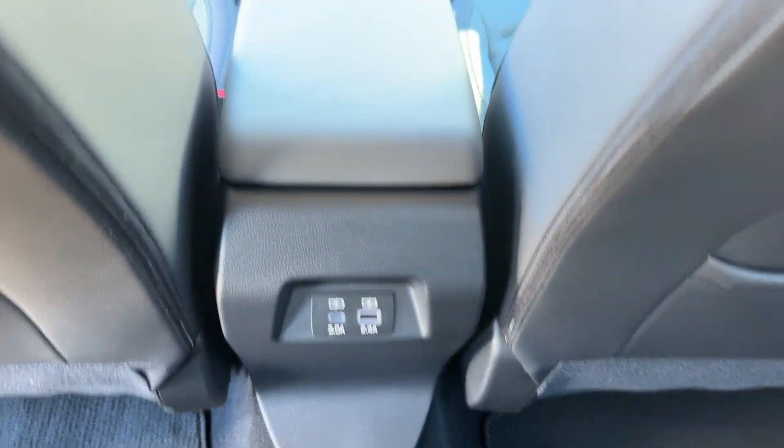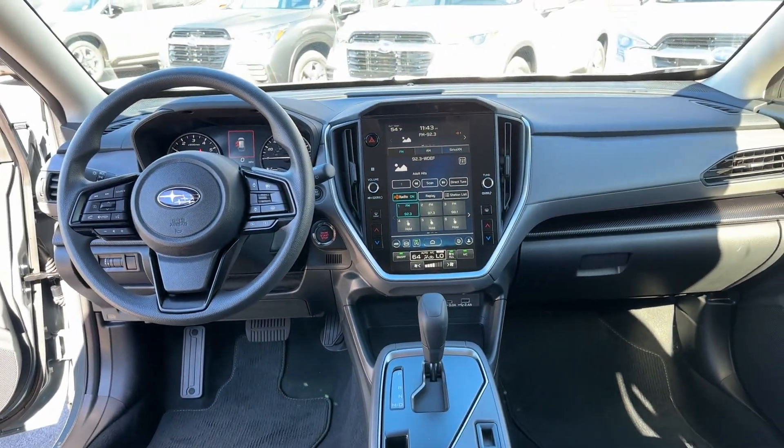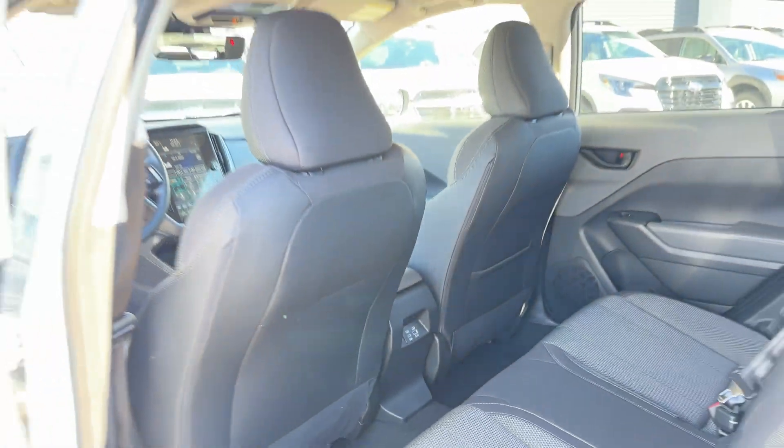Backup Camera. Tinted Windows. Pass-Through Rear Seat. Bluetooth. Brake Assist. Keyless Start.